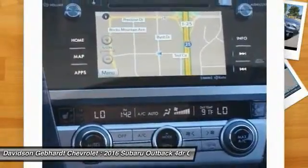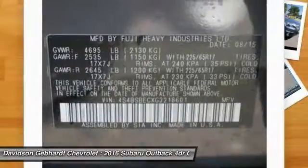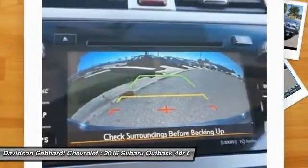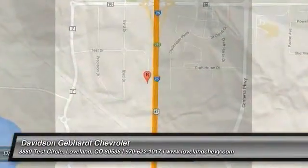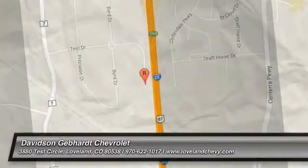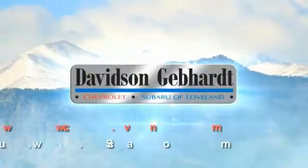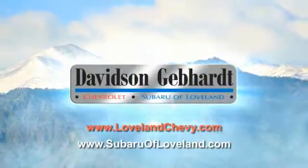If affordable style and reliability are what you're looking for, this vehicle couldn't be more perfect. Drive it today. Davidson Gebhardt Chevrolet and Subaru of Loveland are conveniently located right on I-25 at exit 259 in Loveland.